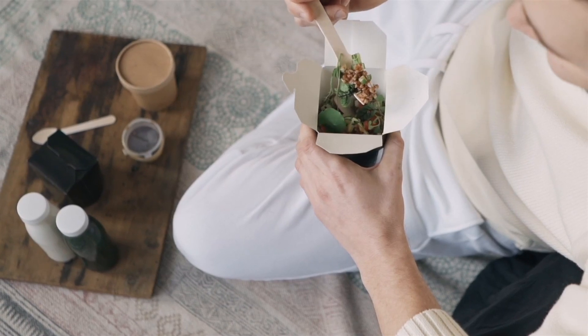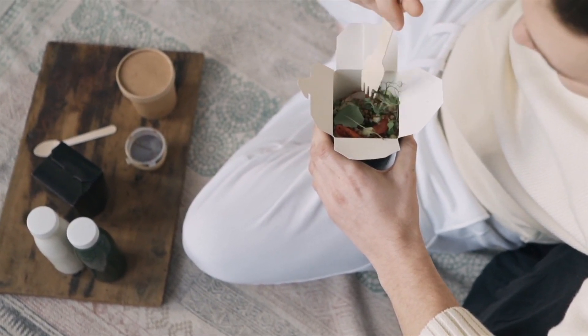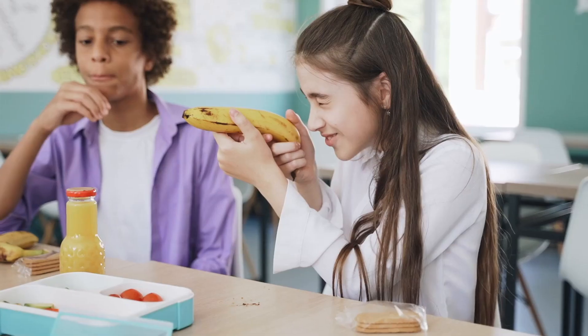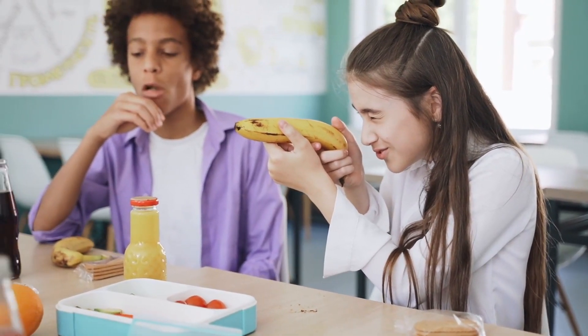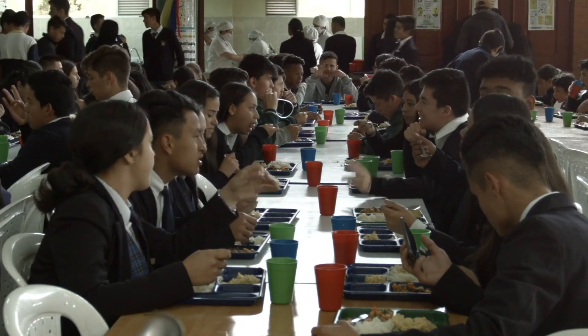Lunchtime in most German schools is shorter than in some countries, usually about 30 minutes. Many students bring their own lunches, typically sandwiches, fruit or leftovers. Some schools have canteens, but packed lunches are quite common. It's a time to unwind and refuel before afternoon classes.